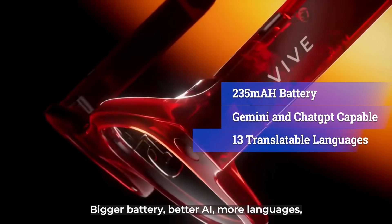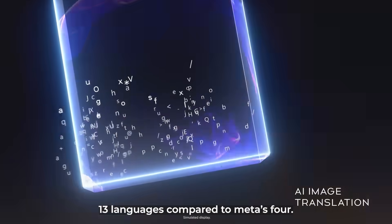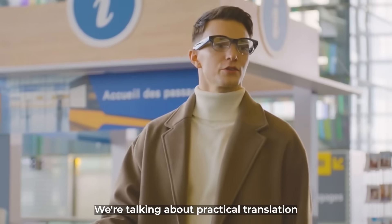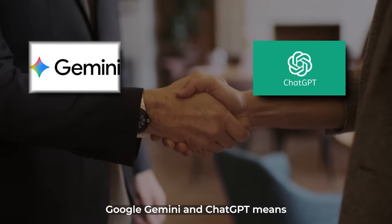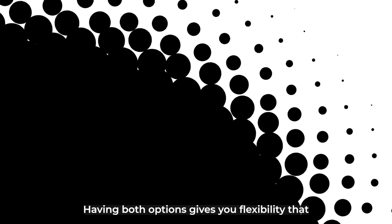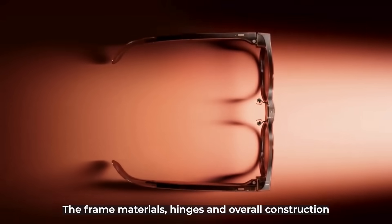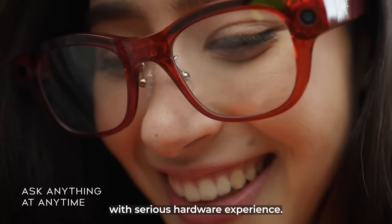Bigger battery, better AI, more languages, improved weather resistance, and premium build quality. The real-time translation covers 13 languages compared to Meta's 4, with accuracy and speed designed to be actually useful rather than just a cool demo feature. The integration with both Google Gemini and ChatGPT means you're not locked into one AI ecosystem — depending on your task, you can switch between models to get the best results. Gemini excels at visual analysis while ChatGPT handles complex reasoning better, giving you flexibility that Meta AI simply can't match. The frame materials, hinges, and overall construction suggest these glasses are built to last — the kind of attention to detail you'd expect from a company with serious hardware experience.